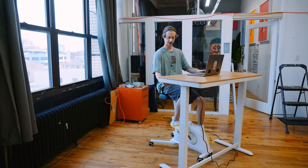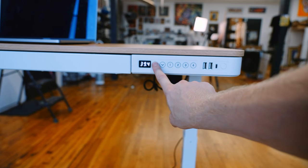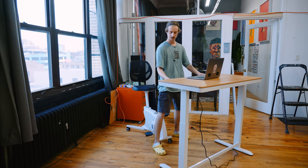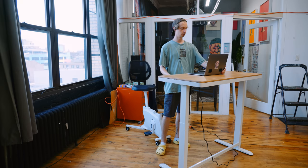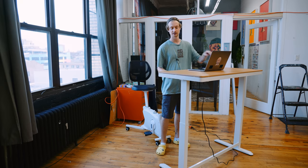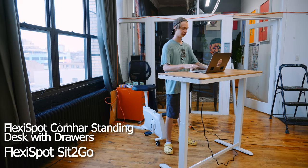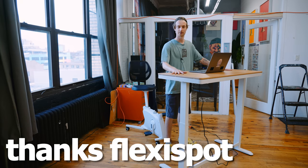I'm actually shocked how quickly it set up and how awesome this hydraulic desk is. I've never had a standing desk but I could totally see myself using it quite a bit. If you go to the description, you can check it out — the standing hydraulic desk and the sit-to-go bike. It's really great. Thanks, FlexiSpot — go check them out.